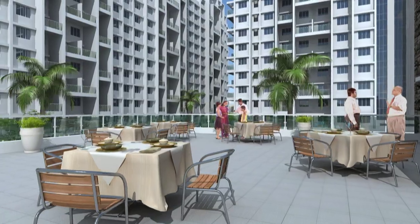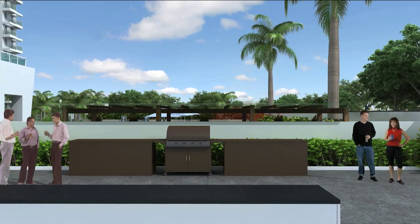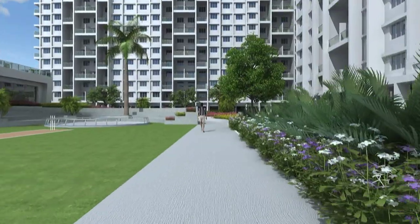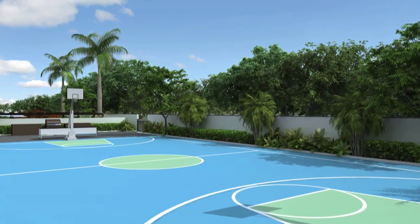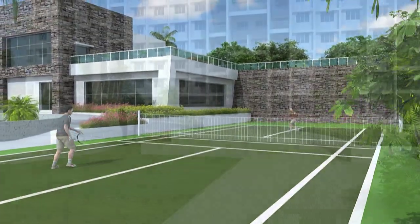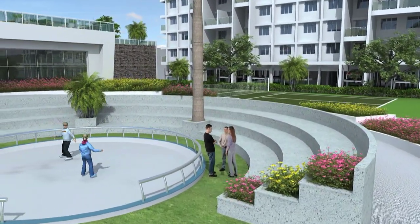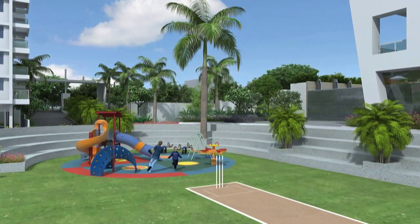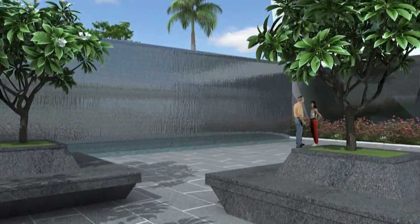Pamper your taste buds at the open air cafeteria. Enjoy parties under the sky at the party zone with a barbecue corner. The jogging track is just ideal for keeping fit in the company of nature. Keep your sporting spirits elevated at the basketball court. An open air amphitheater lets you discover the performer in you. Let the kids enjoy their childhood at the modern play area, thoughtfully placed in the no-vehicle zone. Tranquil sitting spaces offer seniors a place to sit and chat with their like-minded friends.